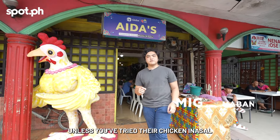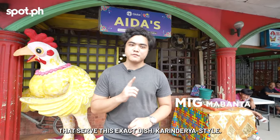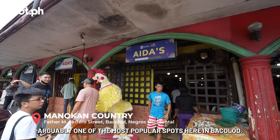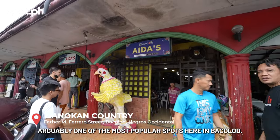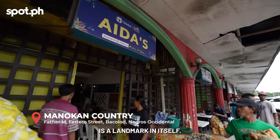They say you haven't been to Bacolod unless you've tried their chicken inasal. Manocan Country has several stalls which serve this exact dish, carinderia style, and we're here to try one of them. Idis in Manocan Country is arguably one of the most popular spots here in Bacolod — so much so that the big chicken statue in front is a landmark in itself.